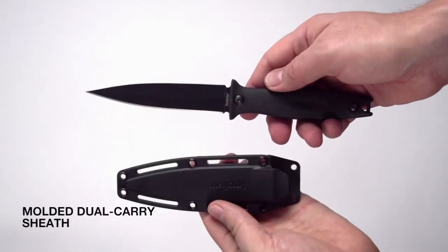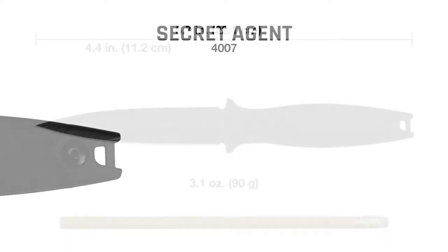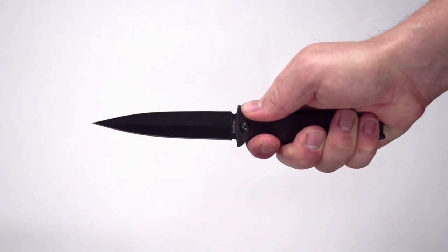Whether you're navigating everyday tasks, exploring the outdoors, or require a dependable self-defense tool, the Kershaw 4007 Secret Agent is your concealed companion, delivering precision and dependability in a compact form.